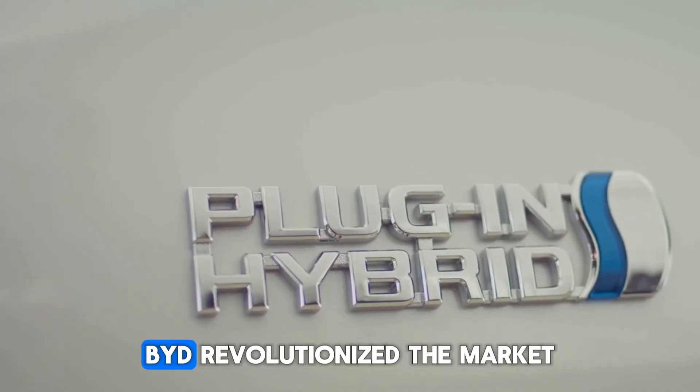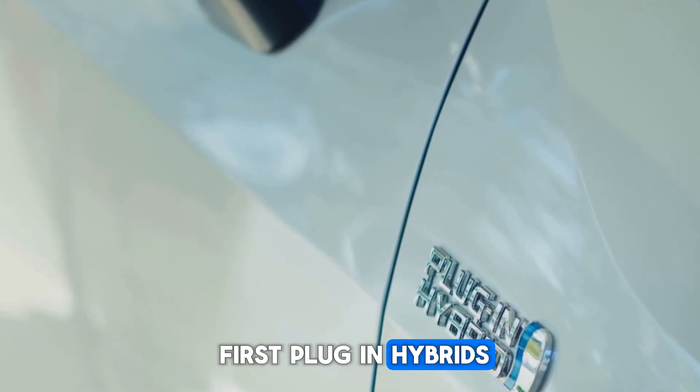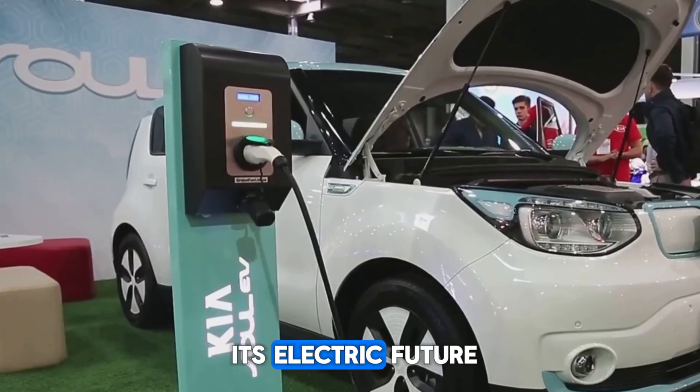Then in 2008, BYD revolutionized the market with the F3 DM, one of the world's first plug-in hybrids, setting the stage for its electric future.